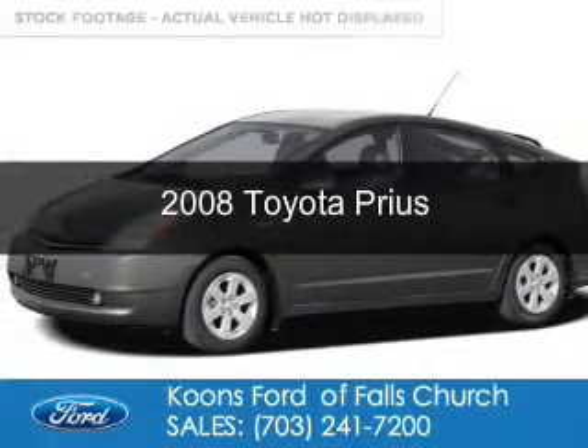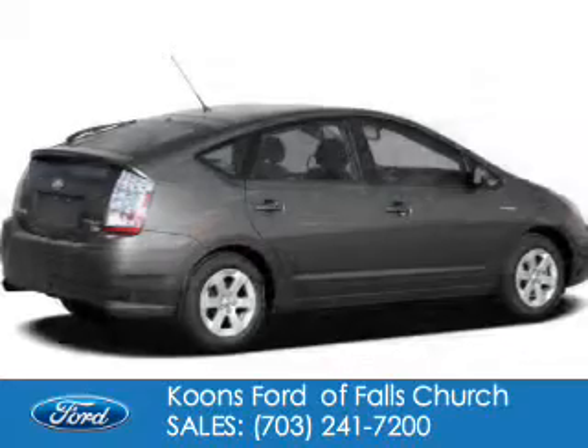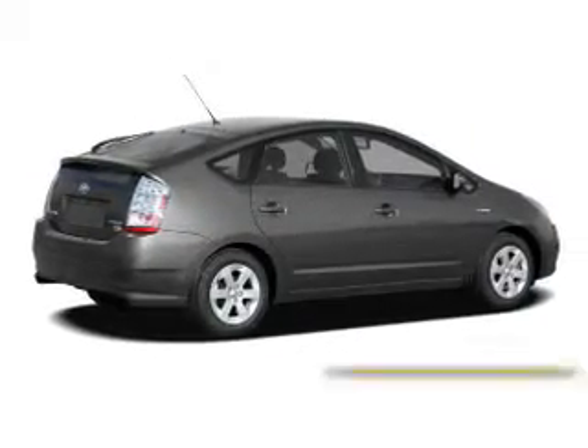This is a used 2008 Toyota Prius, powered by front wheel drive, four-cylinder engine, and an automatic transmission.